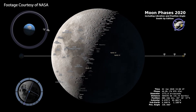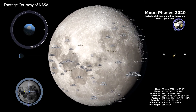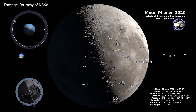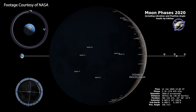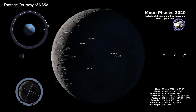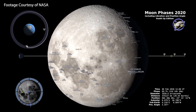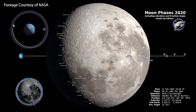Let's take a look at the phases of the moon as viewed from the southern hemisphere in 2020. The moon begins as a new moon.